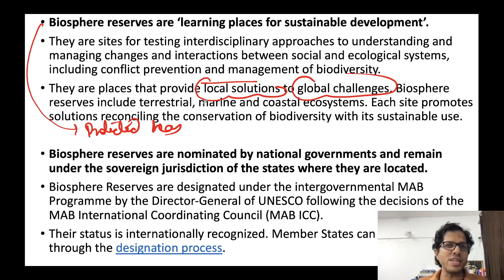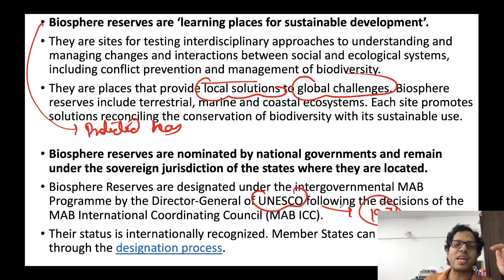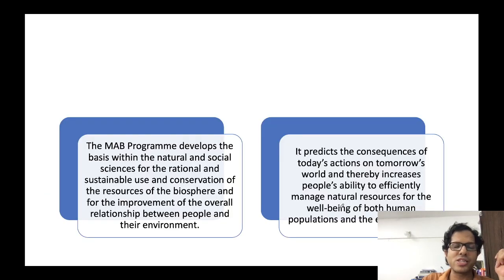Some Biosphere Reserves are chosen by UNESCO under its Man and Biosphere (MAB) program. UNESCO stands for United Nations Educational Scientific and Cultural Organization. As per strict criteria, UNESCO selects certain Biosphere Reserves and provides them with technical and funding solutions. Not all Biosphere Reserves find their way into the UNESCO list, but those that do receive both funding and technical help from UNESCO.